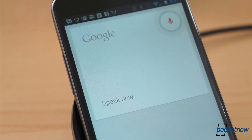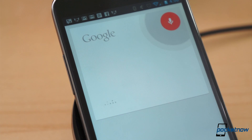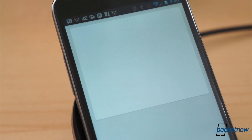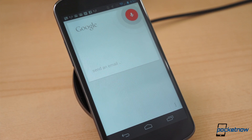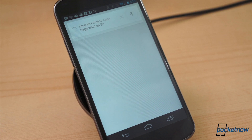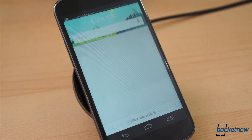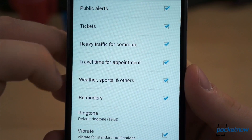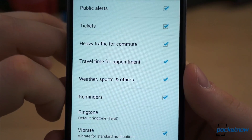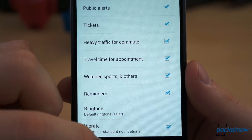Google Now isn't solely for consuming information and performing searches, though — it also works for creation. Open Google Now and say 'Google,' followed by 'create a calendar entry' or 'set a reminder.' You can also set timers and alarms using this same method, or you can place a call, send a text message, or even email straight from Google Now. When you create a calendar entry for an appointment, be sure to enter an address, and Google will tell you when you need to leave to make your appointment on time, based on travel time and traffic.